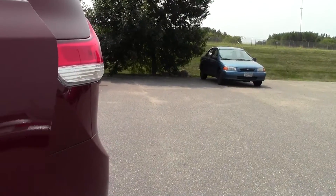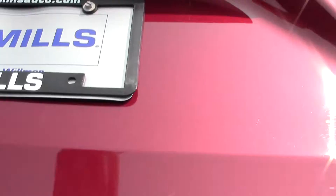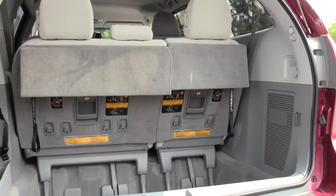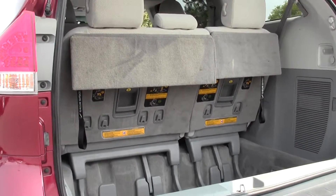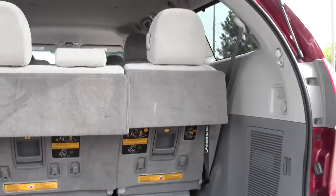Take a look at the cargo space now. Toyota branding there. Decent amount of space. If you find yourself needing more, the third row does fold down — just use a couple pulleys and levers and you'll have tons of space.